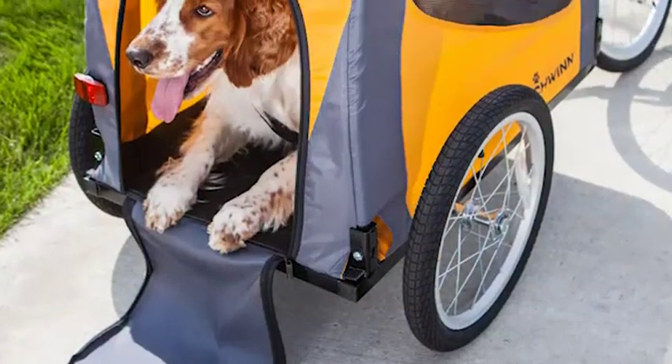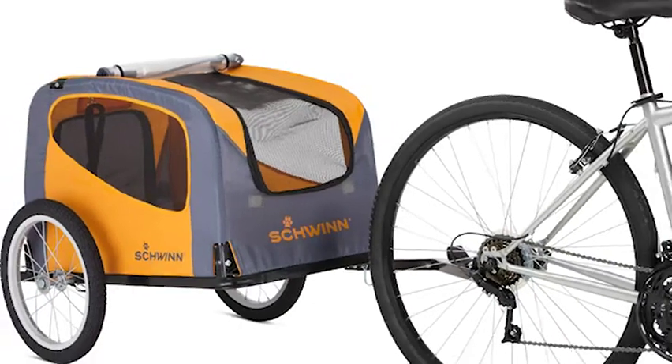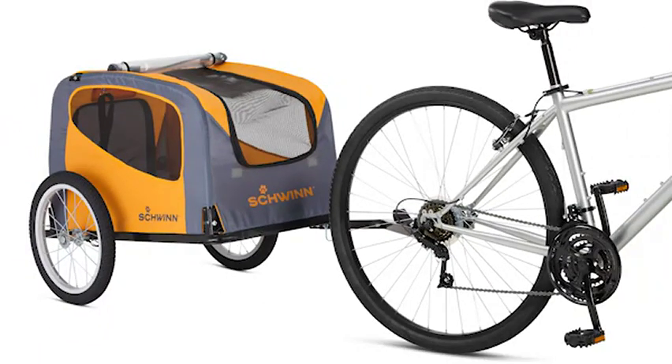The rear door allows for easy entrance and exit, while the adjustable bug screen, weather shield, and ventilation keep your pet comfortable during the ride.